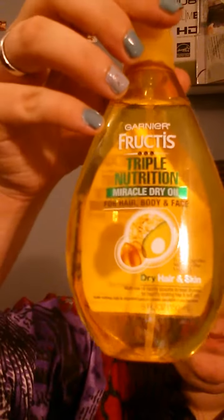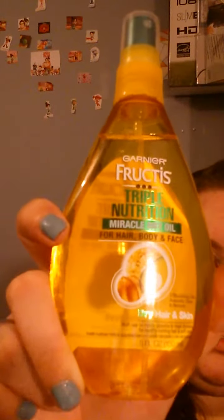The other serum I use is the Triple Nutrition Miracle Dry Oil for hair, body, and face — it's for dry hair and skin. It's really good; it has three oils in it: avocado, olive, and almond. I like that it's a spray. This other one is a pump, which isn't my favorite type of applicator but it does the job.